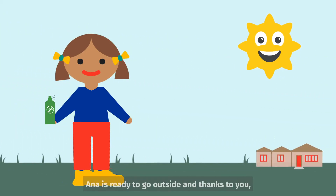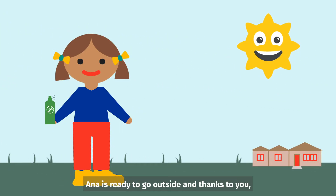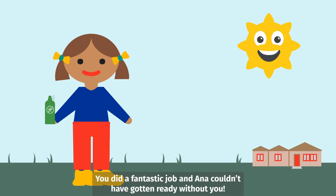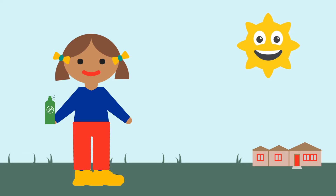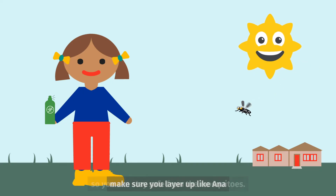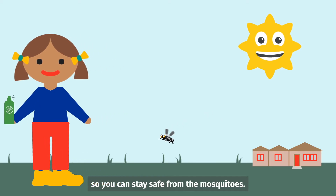Great job! Anna is ready to go outside, and thanks to you is safe from Miss Mosquito and all her friends. You did a fantastic job, and Anna couldn't have gotten ready without you. Next time you go outside, make sure you layer up like Anna so you can stay safe from the mosquitoes.